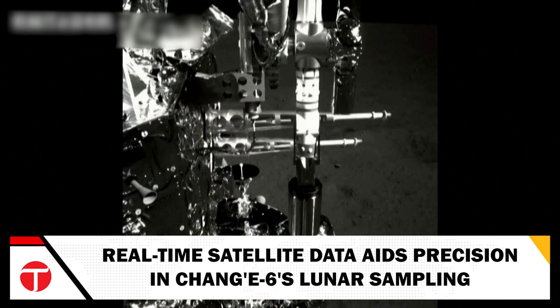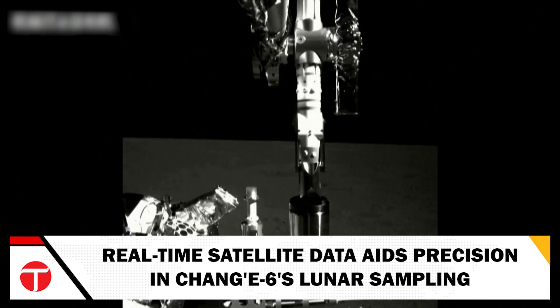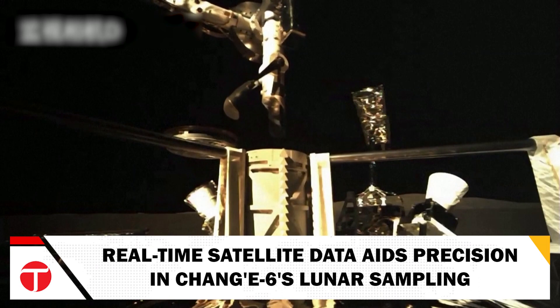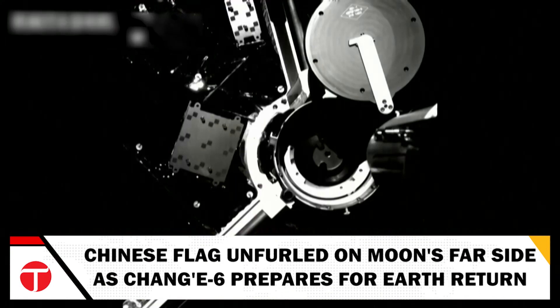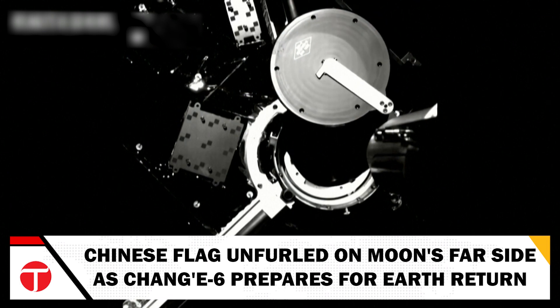The CNSA noted that the equipment, including various cameras and detectors, functioned perfectly, conducting extensive scientific explorations. A poignant moment came when a Chinese flag was unfurled on the Moon's far side, symbolizing China's growing capabilities and ambitions in space.